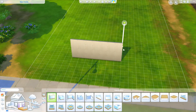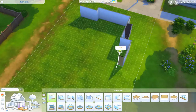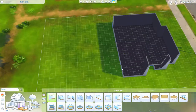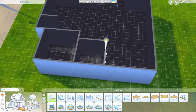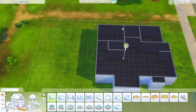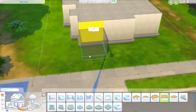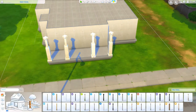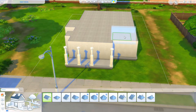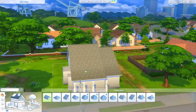Hey y'all, welcome back to my channel for a speed build! Today's build is a two bedroom, one bath house. I did something a little different — I tend to gravitate towards bigger family homes and I don't think I've shared anything with less than three bedrooms. I tried to sneak in three bedrooms with this one, but I'm so glad I deleted one. I named it Daisy Cottage because it's kind of yellow and I put some daisies out front.